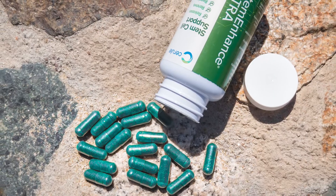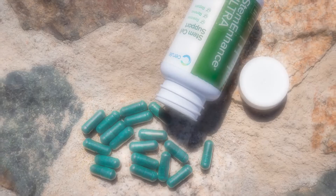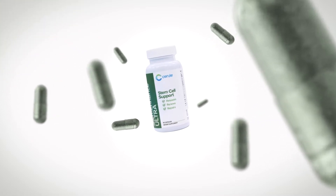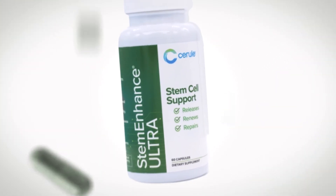Because of these benefits, we use AFA in two of our products: Stem Enhance Ultra and our AFA Regenerating Night Cream. Stem Enhance Ultra assists the body with its natural regeneration of adult stem cells.